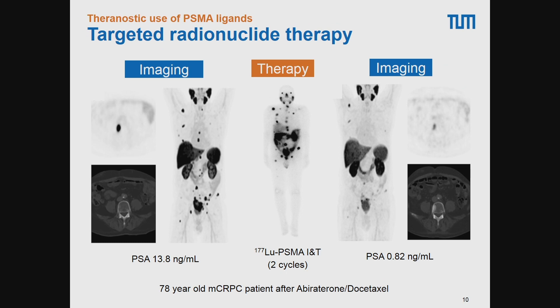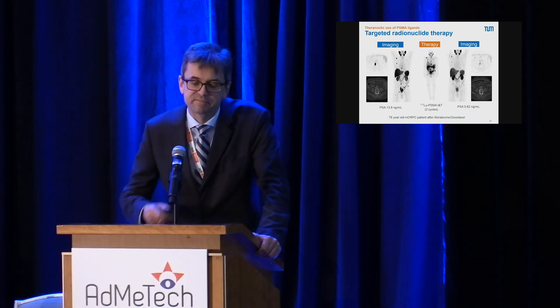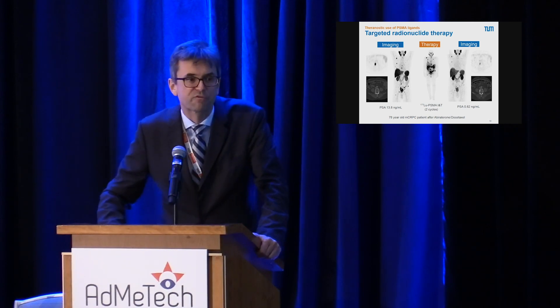Another consequence is the therapeutic application of PSMA ligands. In this example from Munich, a patient with metastatic castration-resistant prostate cancer after chemotherapy had several bone metastases prior to treatment. After two cycles of PSMA-I&T labeled with the beta-emitter Lutetium-177, there was dramatic improvement on the PSMA scan and a marked decline in PSA. A phase three clinical trial is currently ongoing that we hope will lead to approval of a Lutetium-labeled PSMA agent for treatment of metastatic prostate cancer.